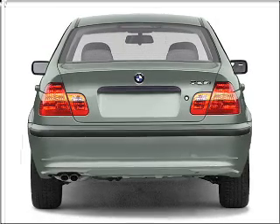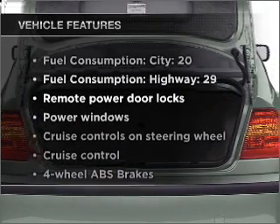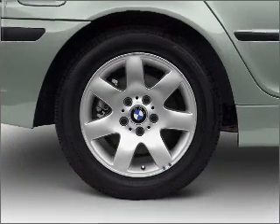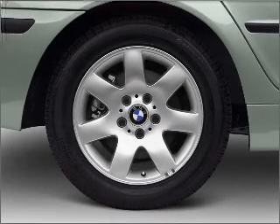You will appreciate the safety feature of anti-lock brakes. Plus enjoy these notable features that are included in this vehicle: air conditioning, power door locks, power windows, power steering, cruise control, power mirrors, an alarm system, and an AM-FM stereo with a CD player.